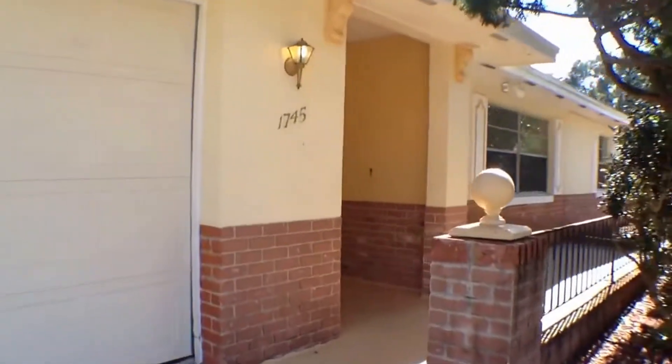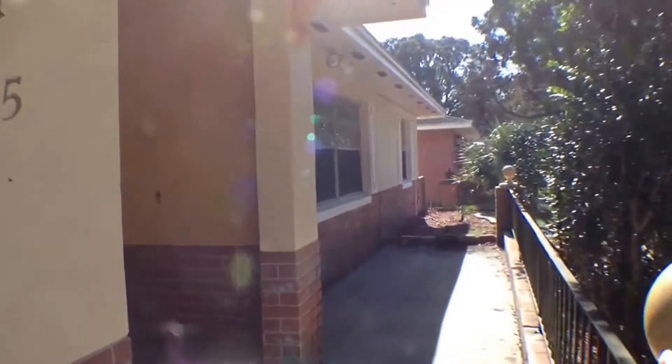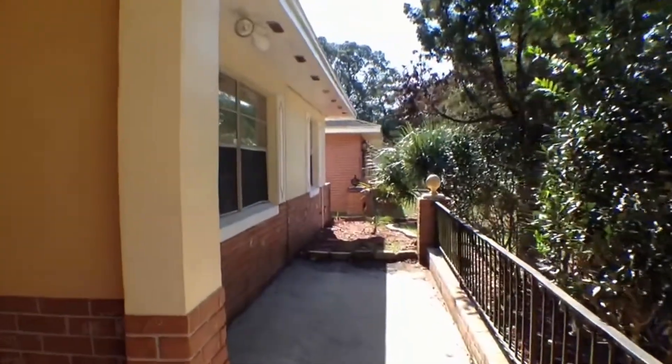As we're walking up, I'd like to point out that there is a front porch area here, with enough room for some chairs.